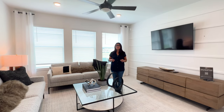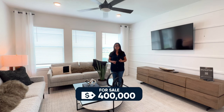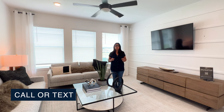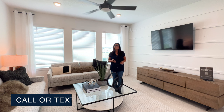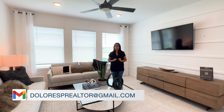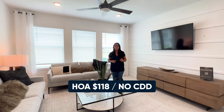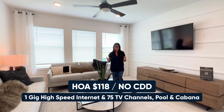Before continuing the tour, I wanted to mention the base price on this particular model home starts in the four hundred thousand dollars. This is not including upgrades. If you want a more updated price, reach out to me — you can text or email me. The HOA on this community is $118 a month, and what's included is one gigabyte of internet plus 75 channels for your cable.